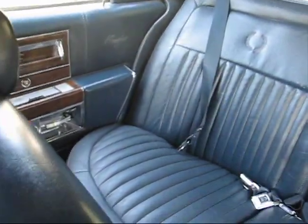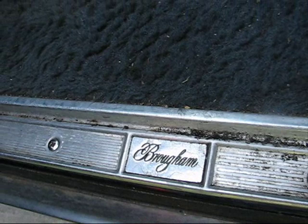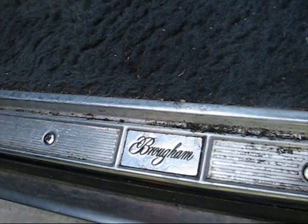The leather is in very, very good condition — no tears, not faded, not cracked. Carpeting is not torn, just really dirty. And if you happen to forget you were in a Brougham, it'll remind you on the way out.